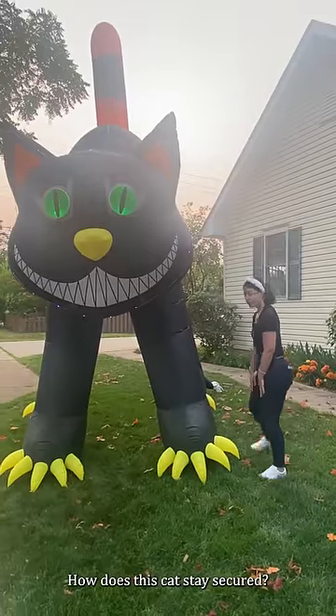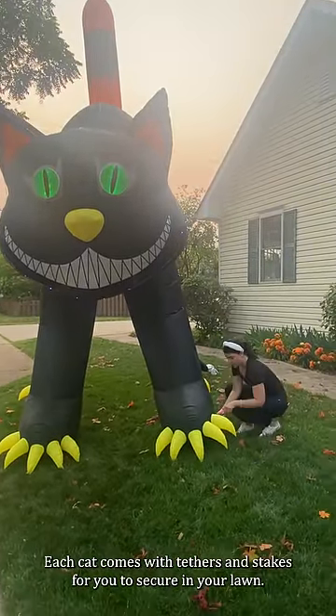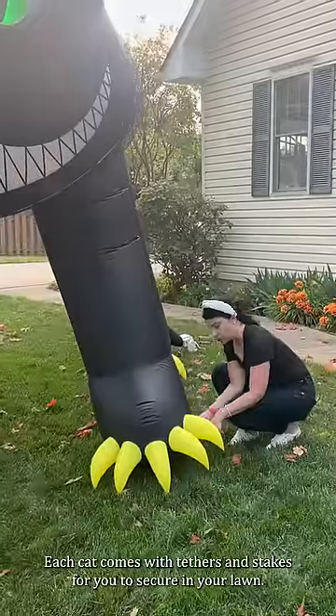How does this cat stay secure, Kelly? Each cat comes with tethers and stakes for you to secure in your yard.